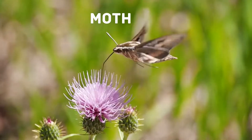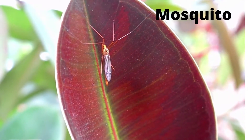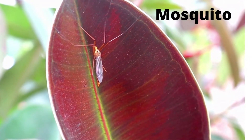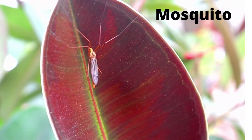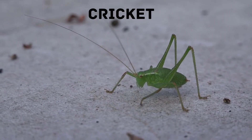Mosquitoes: mosquitoes are insects found almost everywhere in the world. Female mosquitoes bite animals and people, leaving itchy bumps. Cricket: crickets chirp by rubbing their front wings together. Usually only male crickets chirp; the most common songs are used to attract females.